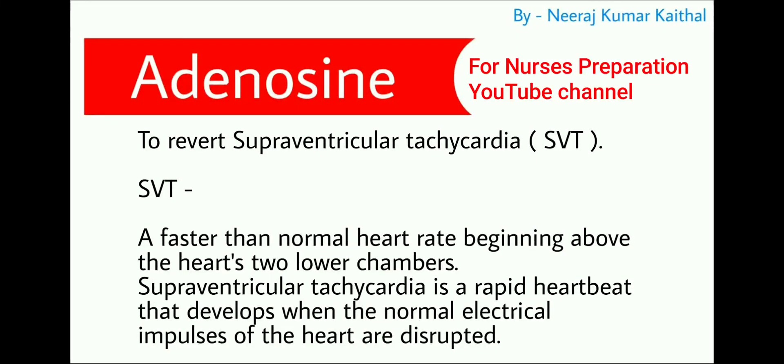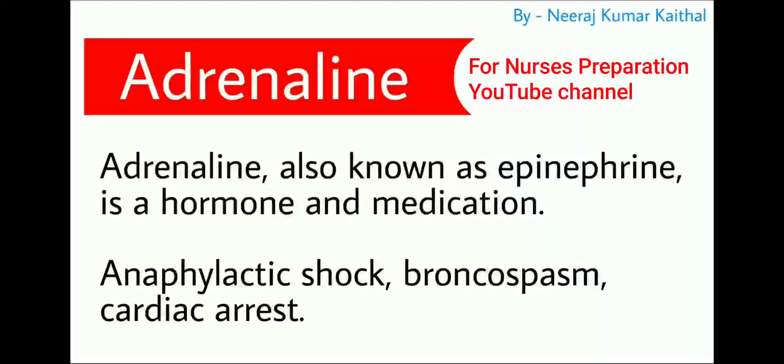Adenosine is used to revert supraventricular tachycardia. Supraventricular tachycardia is a faster than normal heart rate beginning above the heart's two lower chambers. It is a rapid heartbeat that develops when the normal electrical impulses of the heart are disturbed.